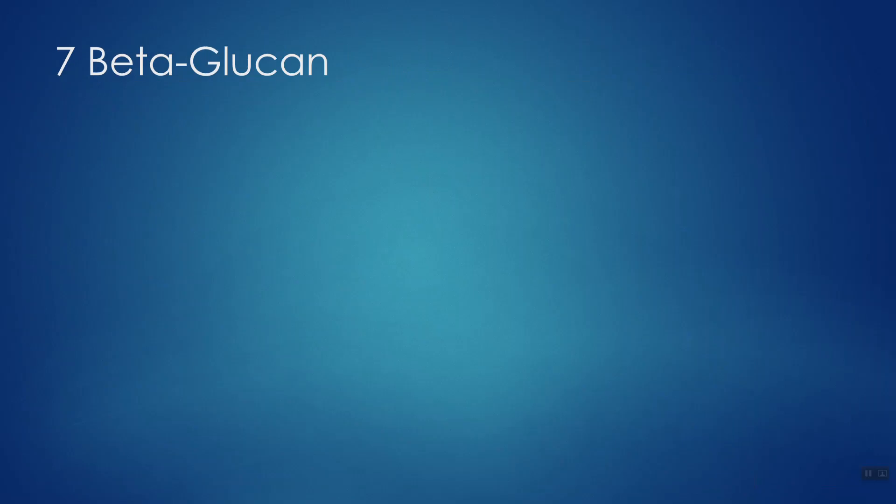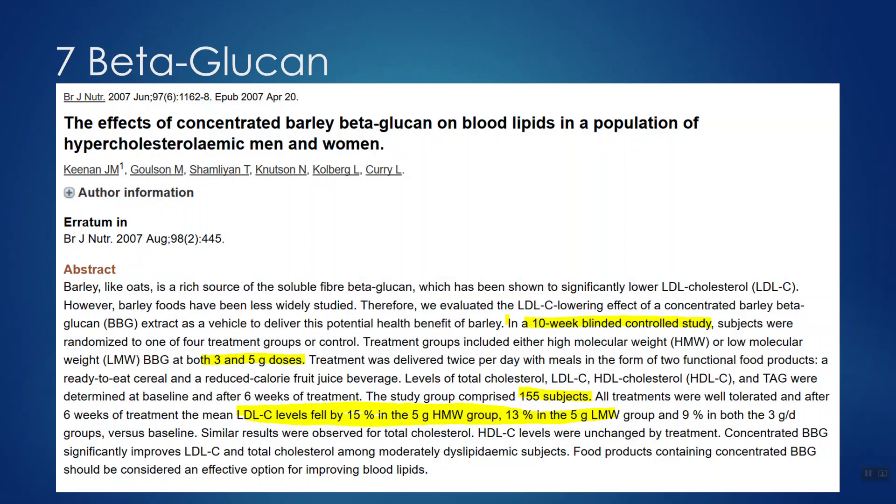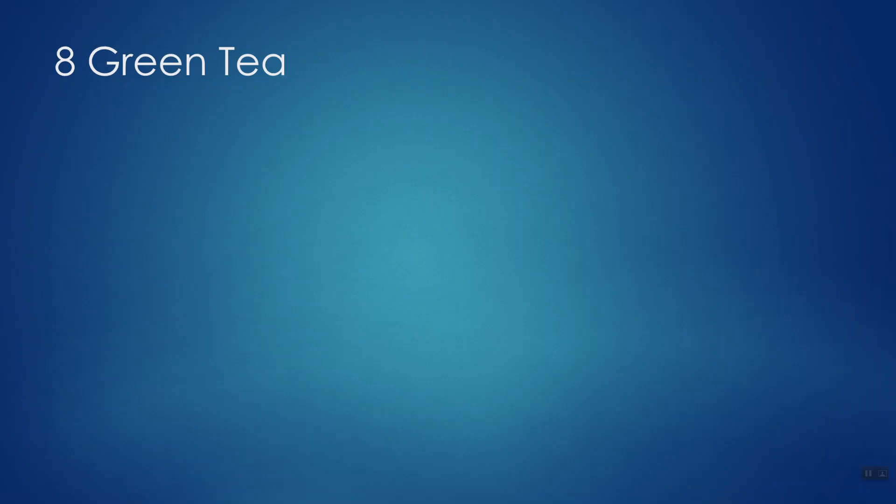Number seven: beta-glucan. Beta-glucan is a compound isolated from oatmeal or barley. In one investigation, participants were given either three or five grams per day of barley-derived beta-glucan over a 10-week study, showing a significant drop in LDL levels. If you have oatmeal and throw some walnuts in it, you're combining two of these cholesterol-lowering strategies at the same time.